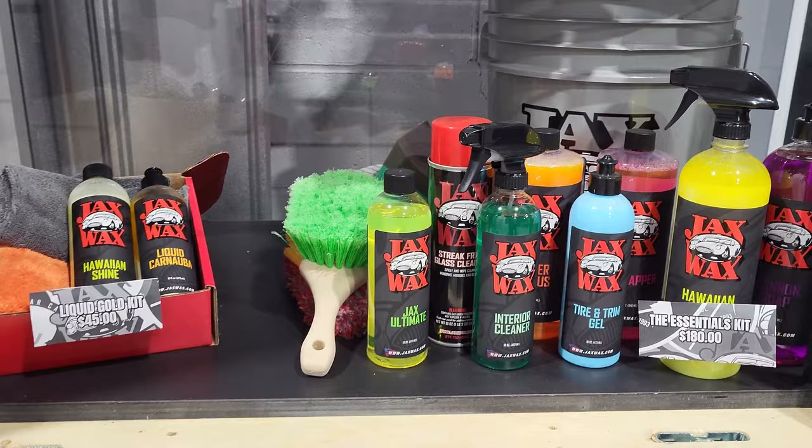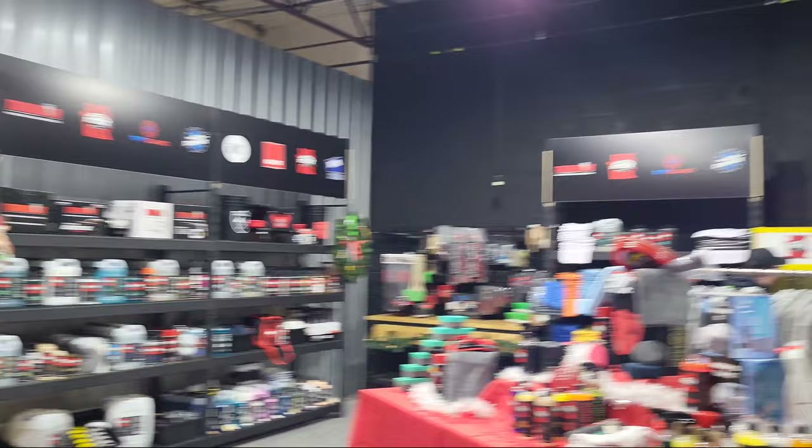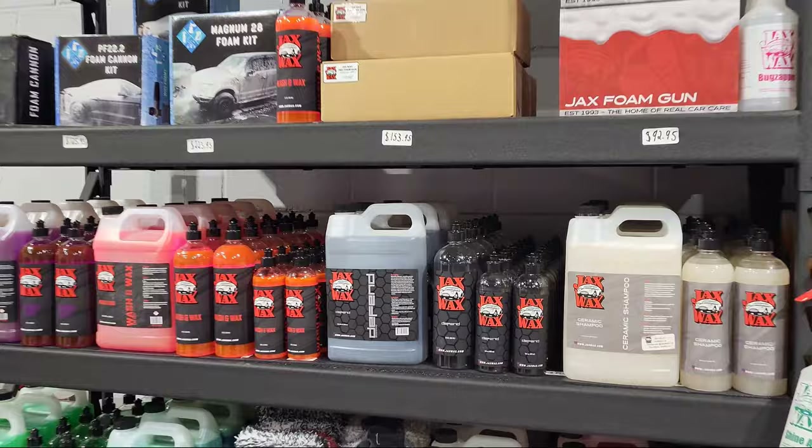Here we are at the Jack's Wax factory store in Holland Landing, and you can see they've got everything. We're going to talk with Mr. Jack's Wax Joe himself, and he can give us a little rundown of what Jack's Wax is all about and why they're the best. You can hear it from the source instead of just from me.